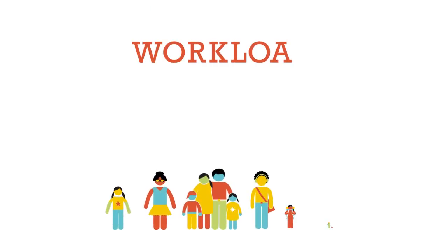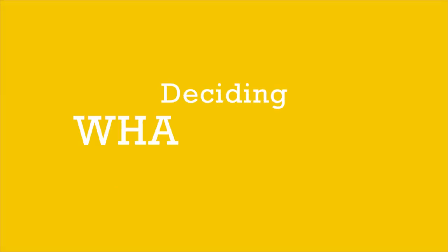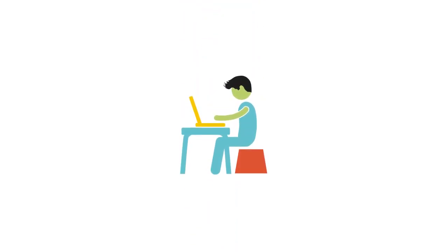By spreading the workload and the investment as a community, it can be affordable and achievable. Deciding what to do is dependent on what your homes need and what resources you have available — and that doesn't just mean money; it's also people power, factoring in the time you are able to commit.